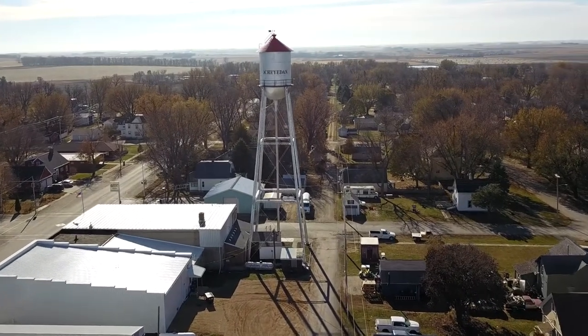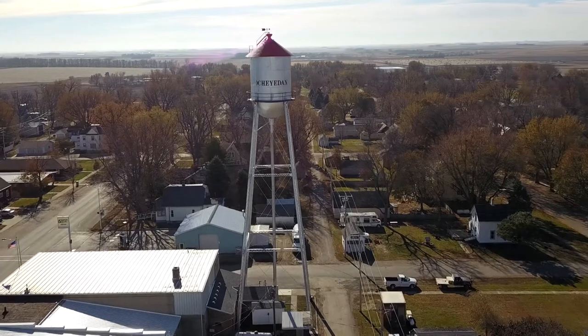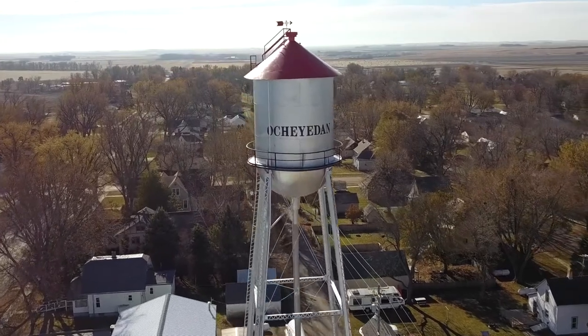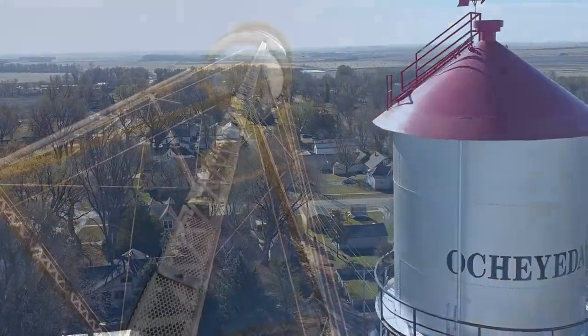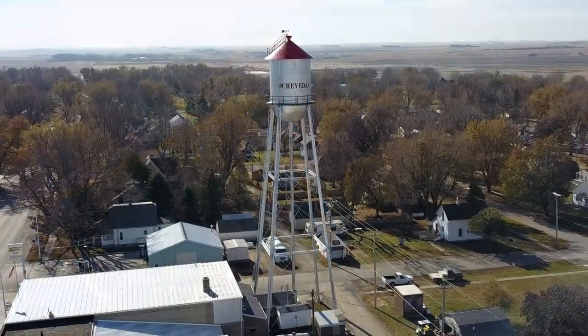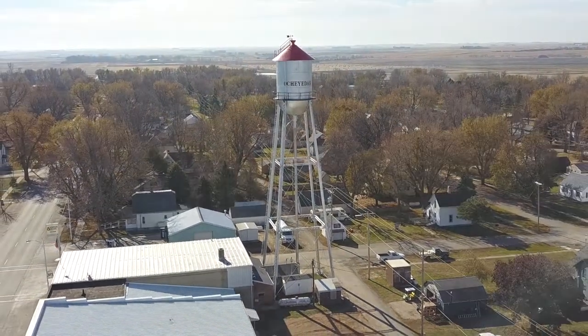A water tower won't wear out. There are no moving parts in them, so if you just maintain it, it'll last forever. A new tower would be a million dollars, and I can't remember just what this cost but it was way under that. Everybody was pretty happy with the way it turned out, and they know it should last for another 110 years. It's withstood the test of time.